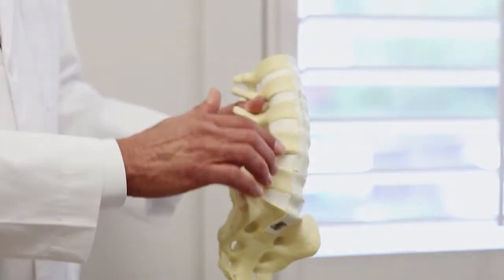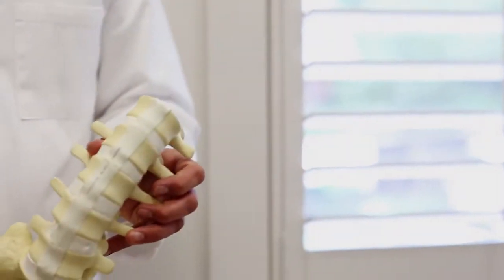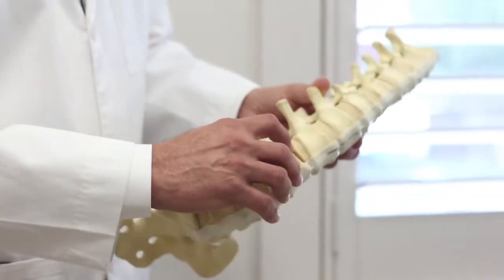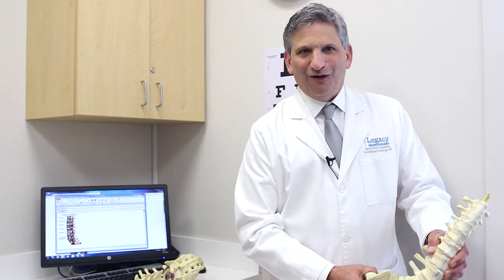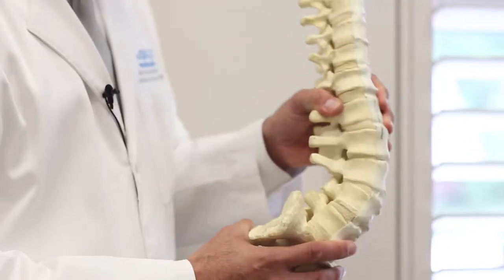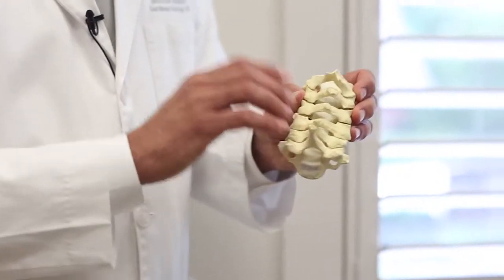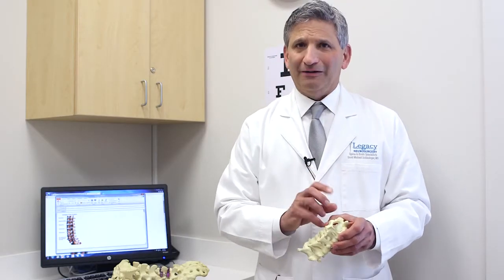As you can see, the nice white discs and the thickness of the discs is relatively normal. In this other model, you can see the discs are dark and fractured. Some of them lose their height, and the same thing can occur with the joints in the back of the neck. These problems can lead to a significant amount of pain.